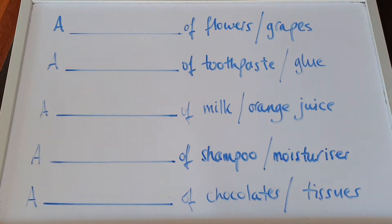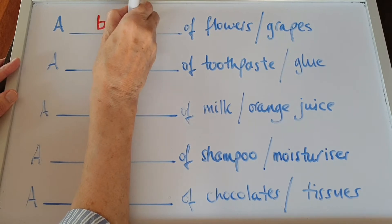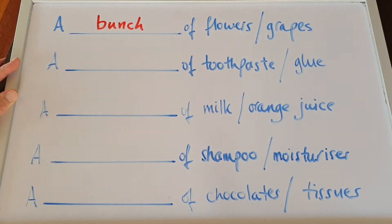What about flowers and grapes? You buy a bunch — a bunch of flowers, a bunch of grapes.